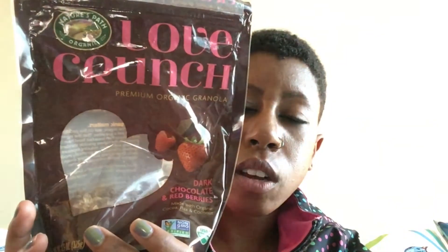Hello and welcome back to Earth's Little Secret. Today I'm going to showcase some food items that are my favorites that I've tried lately. The first item is the Love Crunch Premium Organic Granola with dark chocolate and red berries. It has organic cocoa, flax seeds, and coconut, and this is what it looks like.